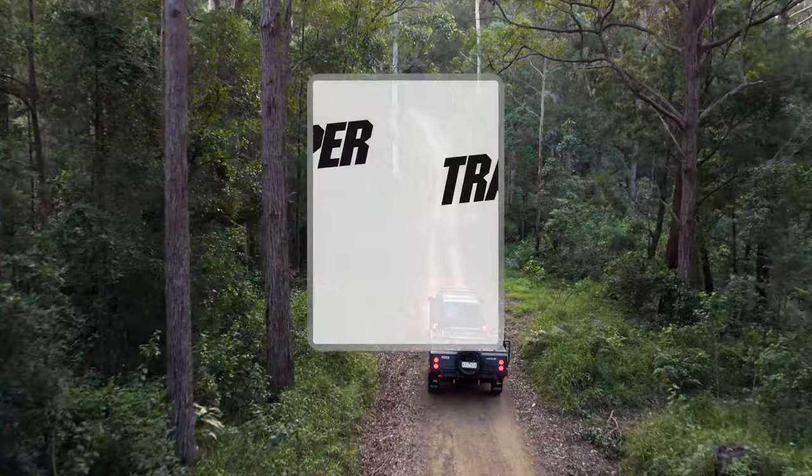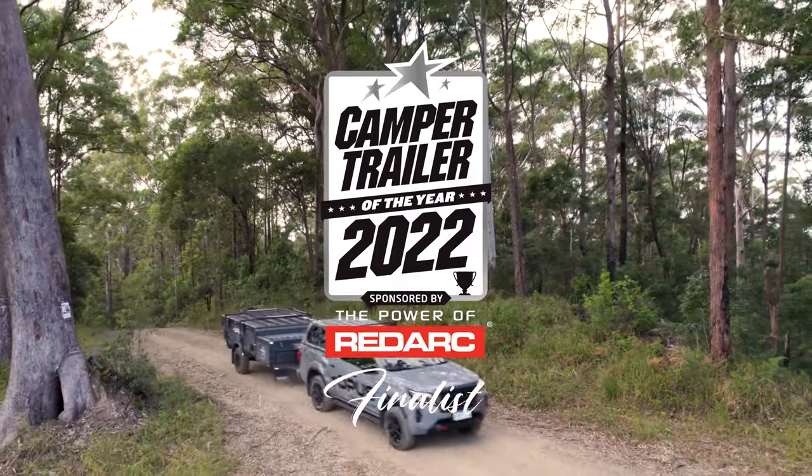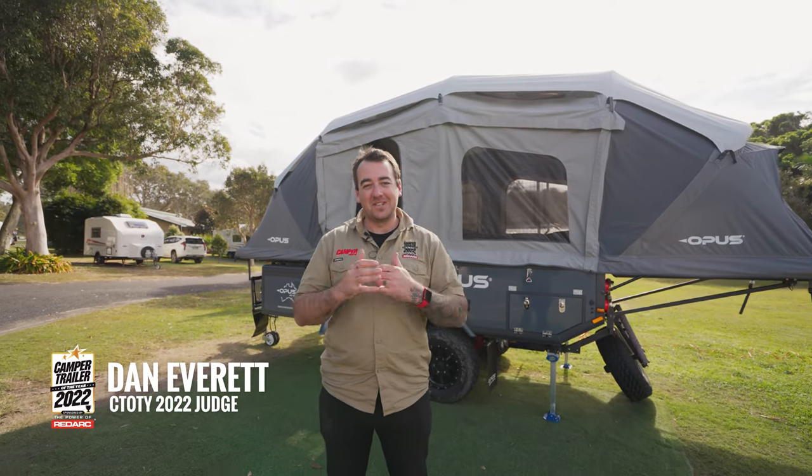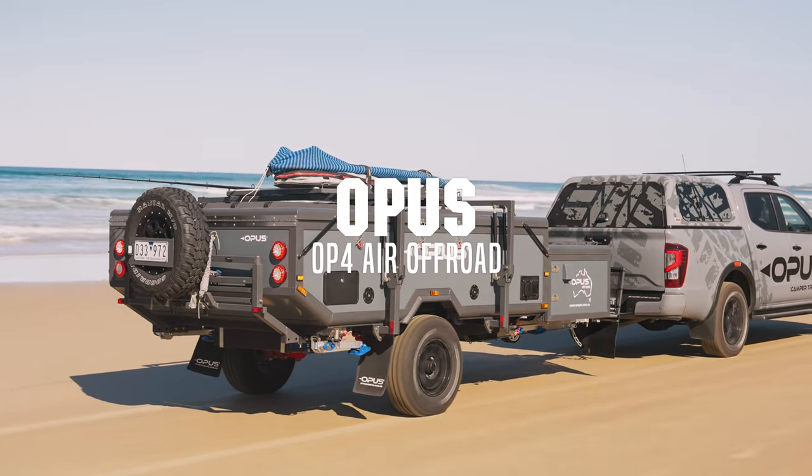Welcome to Camper Trailer of the Year 2022, sponsored by the power of Redarc. Today we're here with the Opus OP4 — up to 400 kilos lighter than its competitors and not a single pole in sight, all for just nine dollars. But is it enough to impress the judges? There's only one way to find out.